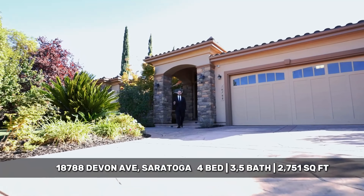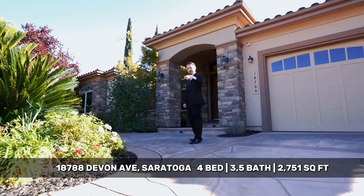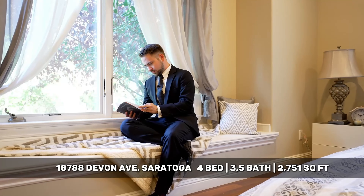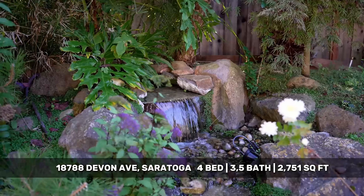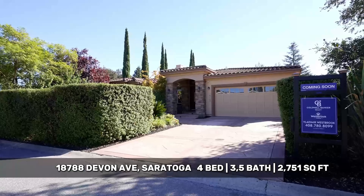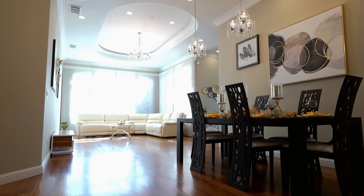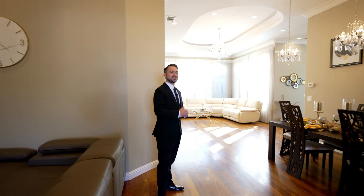Welcome to this one-of-a-kind, meticulously designed, custom-built home in Saratoga. Join me for the tour. As soon as you walk in, you are greeted with an open floor plan, an abundance of natural light from the floor-to-ceiling windows, and a 12-foot coffered ceiling.